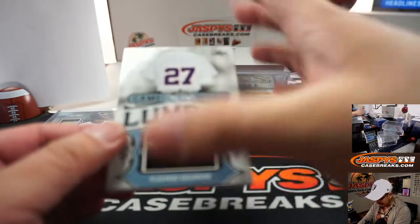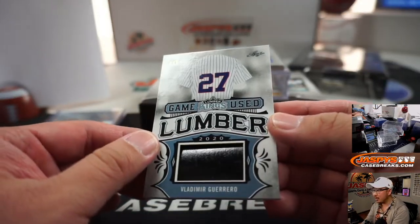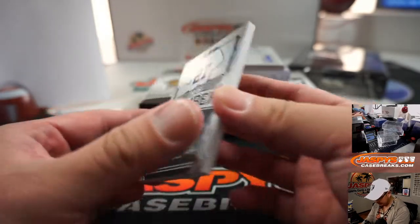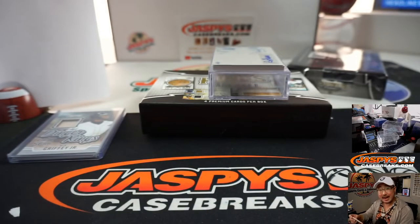We got four out of six — Vlad Guerrero Sr., game used lumber right there. That's pretty cool. That goes to Nancy and the number four.